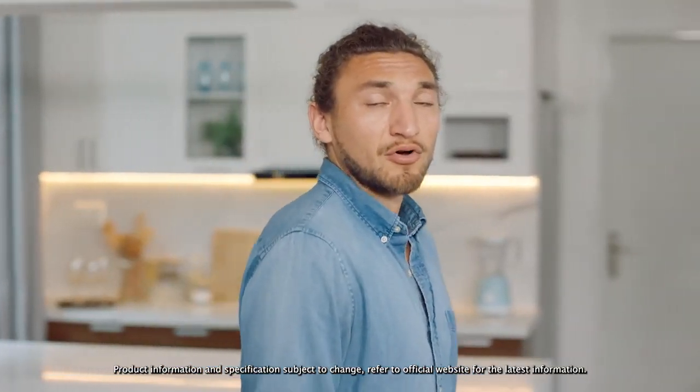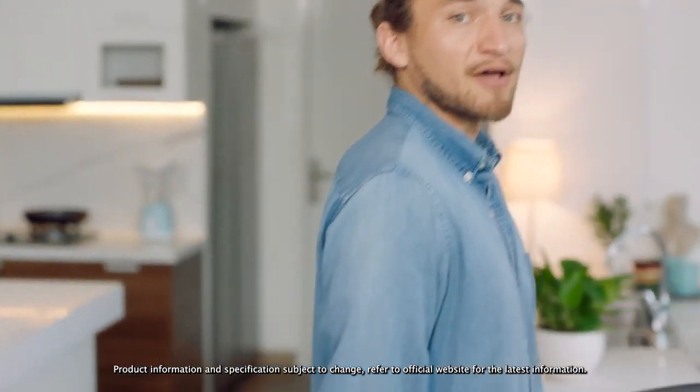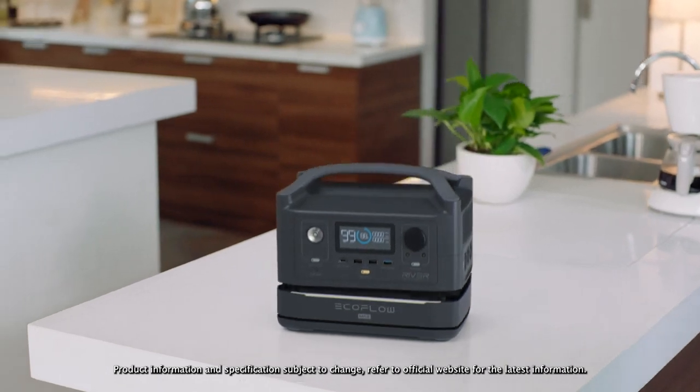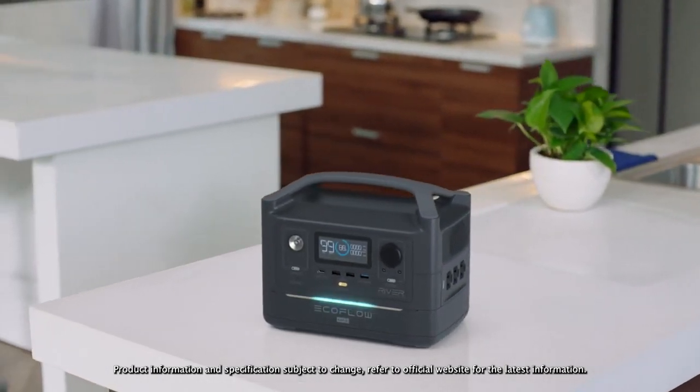So at any point in time, you can upgrade to R600 Max. This adds an extra battery module, giving you double the energy storage capacity of R600.